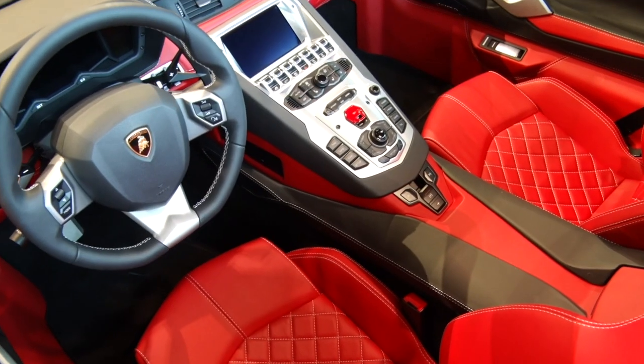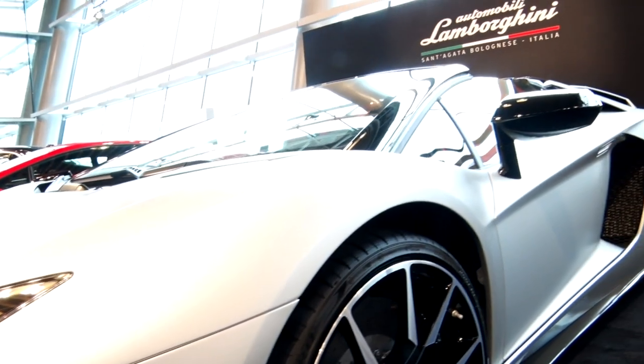Natalie, tell me about this Lamborghini Aventador S Roadster. Well, this is our flagship model. It's a V12 naturally aspirated engine, 740 horsepower.